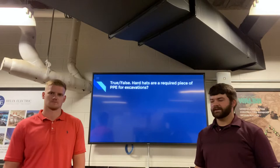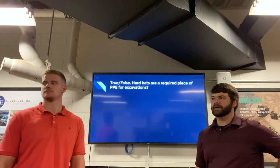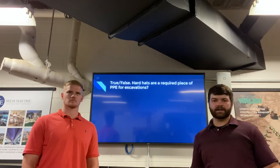Thank you, Ryan. So throughout this presentation we're going to have a few questions — three, actually — to try to make this a little bit more interactive and less boring, because we know that watching recorded lectures can sometimes be tough. So the first question is: hard hats are a required piece of PPE for excavations. True or false? Take a few seconds, phone a friend, and say hey, I think this is true or false, and here's why.